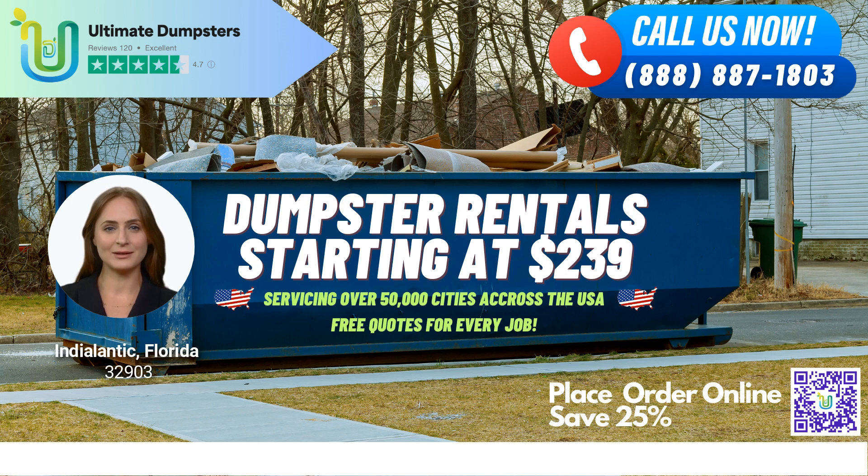Finally, the 40-yard dumpster measures 22 feet long, 8 feet wide, and 8 feet tall, and is great for big jobs that require a lot of debris disposal. At Ultimate Dumpsters, we're committed to providing top-notch waste management services to both residential and commercial customers. Our roll-off dumpsters are perfect for construction sites, home renovations, and any other project that generates a lot of debris. We pride ourselves on our efficient and reliable dumpster delivery and pickup services, making the waste removal process as easy and stress-free as possible.